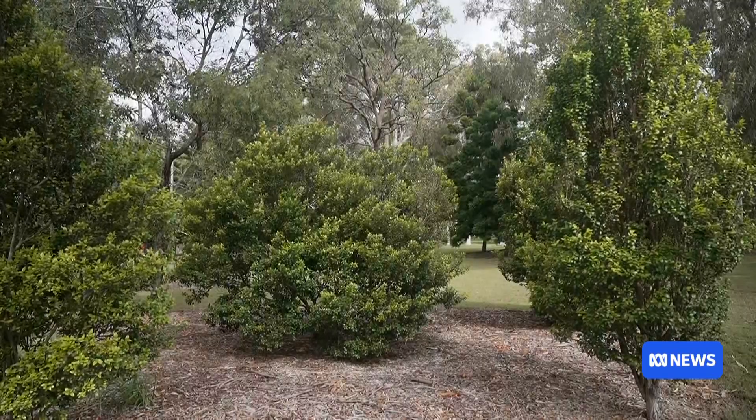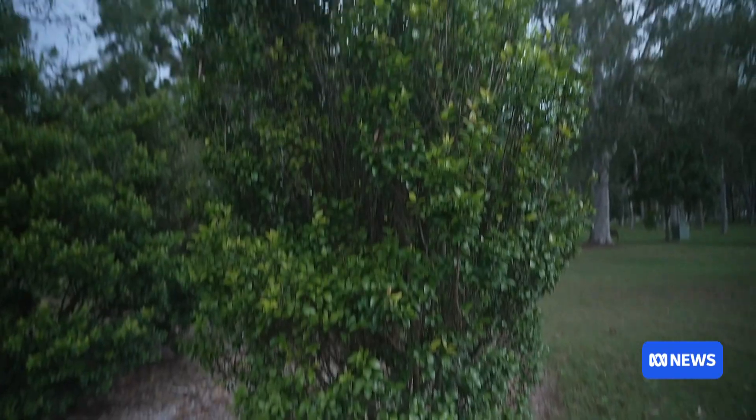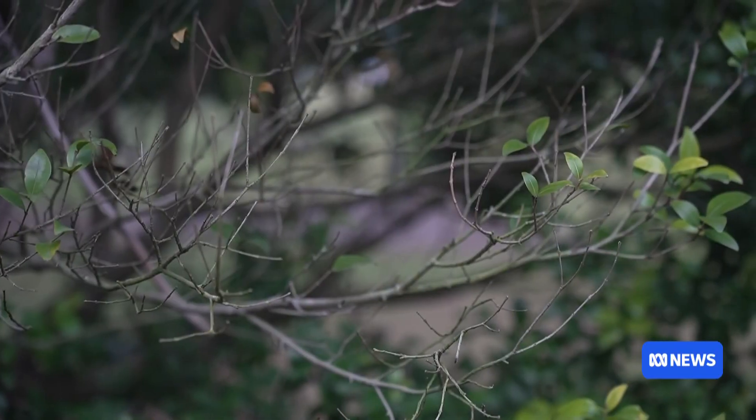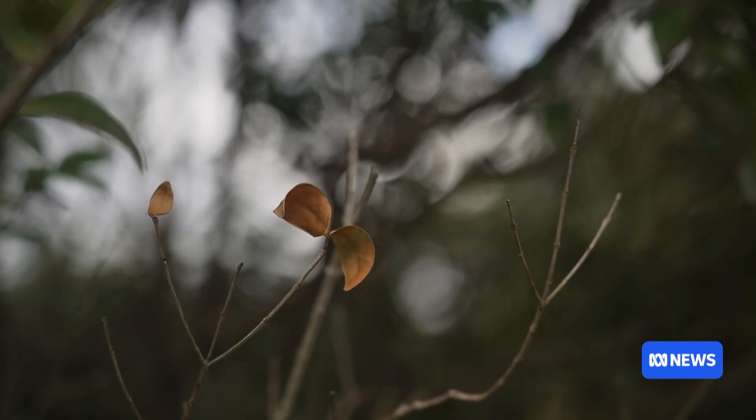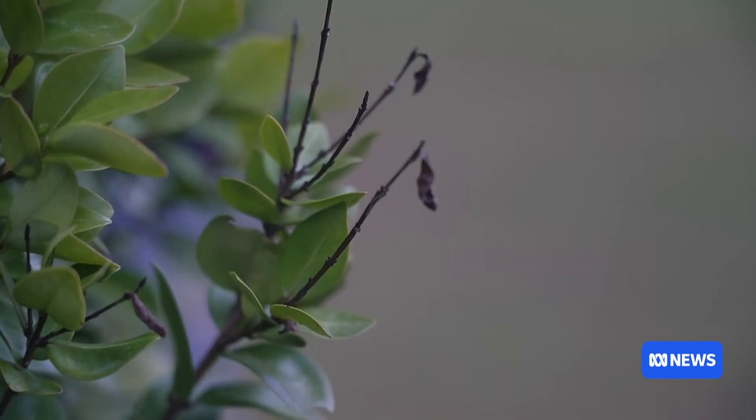The Gossia gonoclada is only found in South East Queensland, with 380 trees believed to be left in the wild. A fungal disease known as myrtle rust is impacting numbers, as are rising temperatures and land clearing.